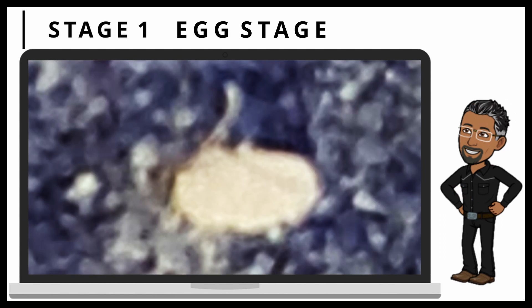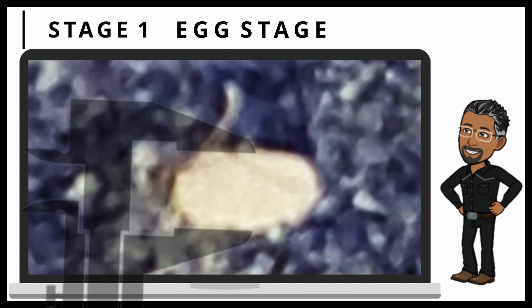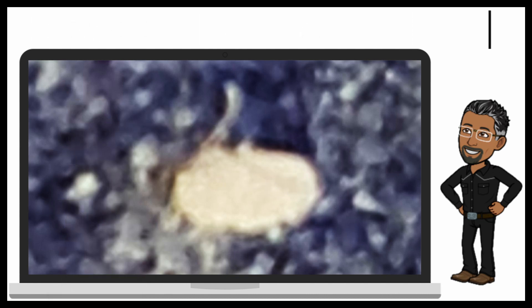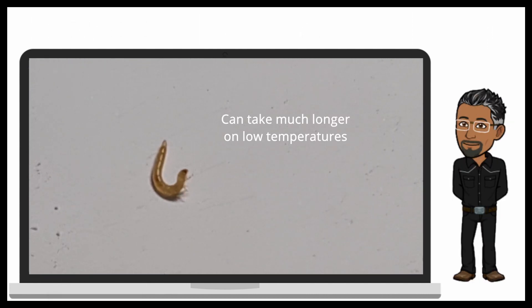These tiny eggs are barely visible by the naked eye and have an average diameter of around 1 mm. After roughly a week, the egg hatches into the mealworm we all know and have seen.